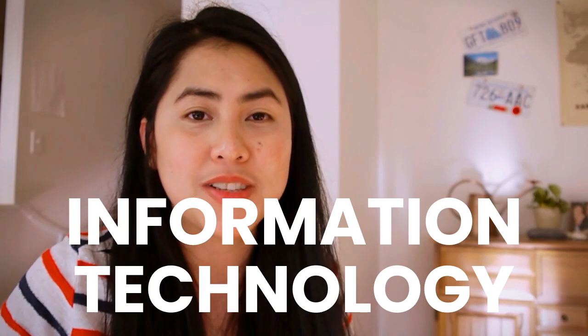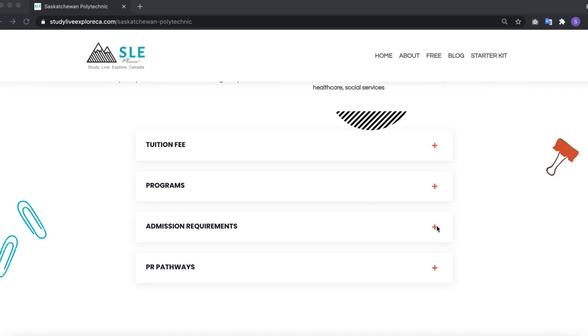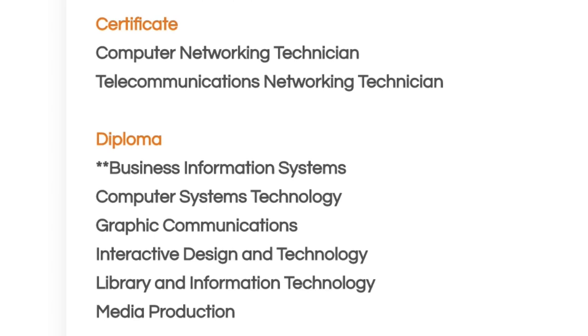Now let's talk about information technology. One of my struggles here in Canada is finding IT programs for students, because not a lot of colleges and institutions offer specialized programs in information technology. Fortunately, Saskatchewan Polytechnic has a lot of IT programs. The full list will be in my description box and on my website. Programs available include computer networking technician, telecommunication networking technician, and business information systems — you don't see these at a lot of other schools. They also have post-graduate certificates.